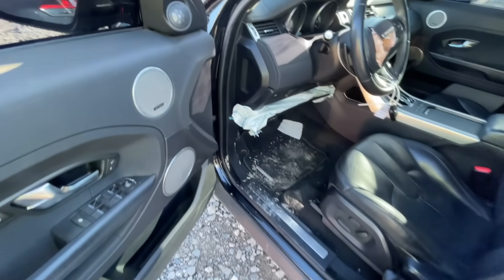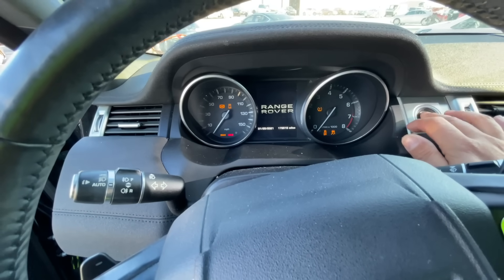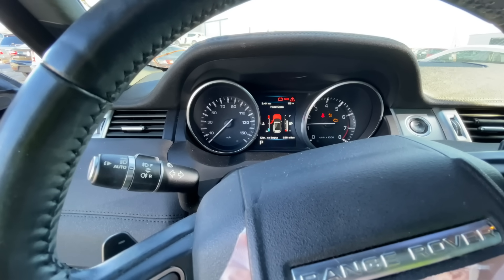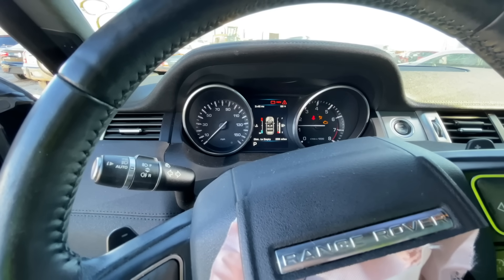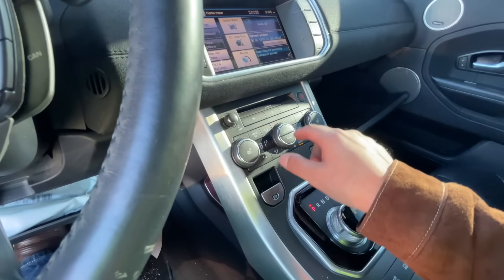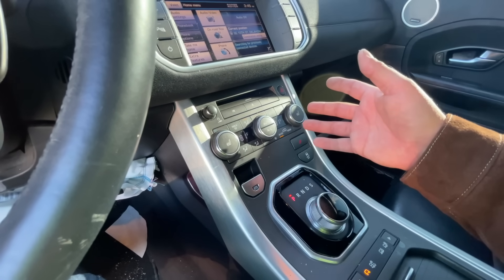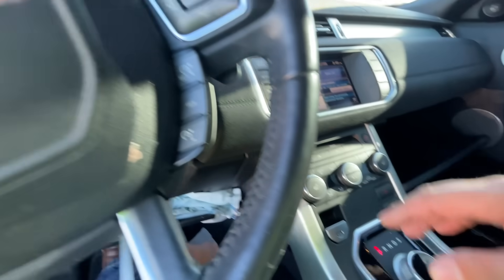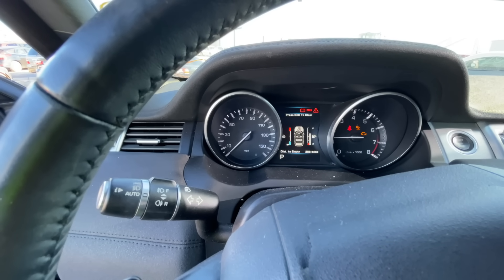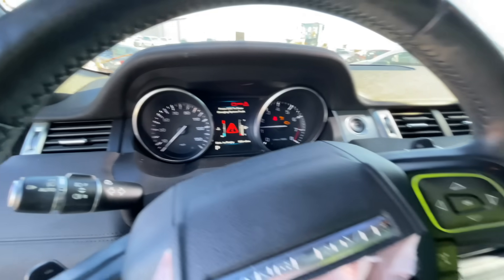I don't feel any coolant so I'll go ahead and fire it up — I'm not going to let it run very long at all. We'll see if we've got any weird lights on the dash. Should get a low coolant light immediately. We've got a battery light, a check engine light. We have coolant level low — obviously — airbag light, and check engine light.